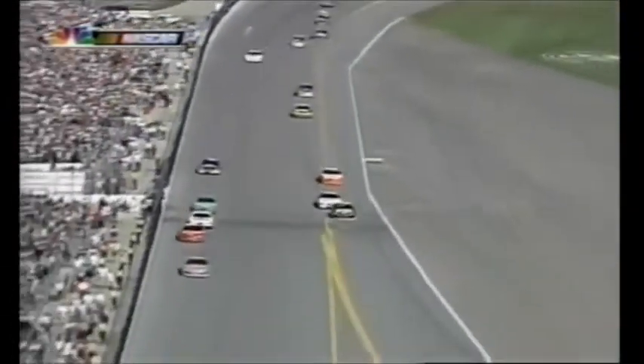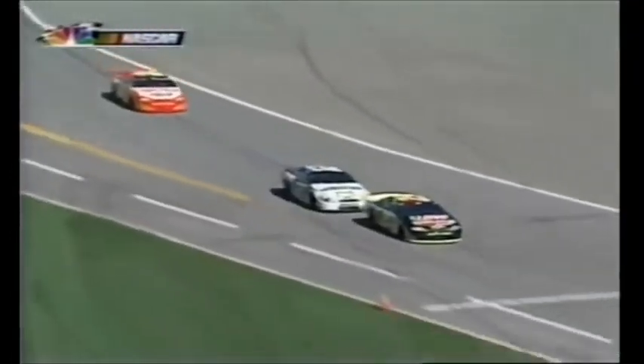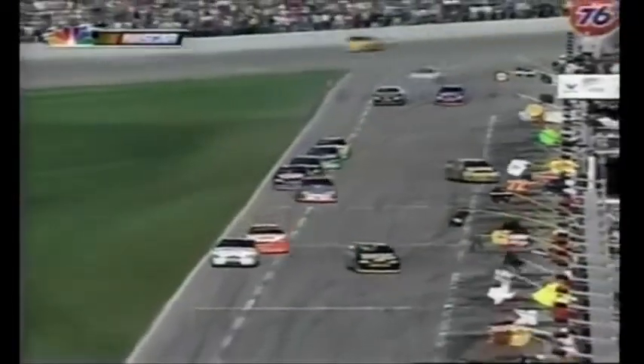Here they come. Robbie Gordon, Kyle Petty, and Ricky Craven are leaving pit road as Jerry Nadeau, Jeff Gordon, Ryan Newman, and a host of others come in. Harvick is in. Ward Burton, Michael Waltrip, Ricky Rudd, Stacy Compton, Kenny Wallace. And we go to Bill Weber.